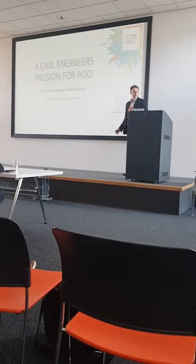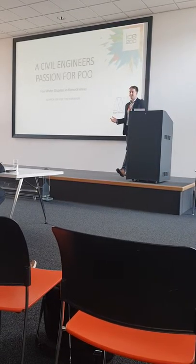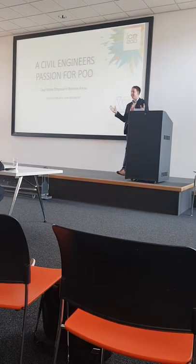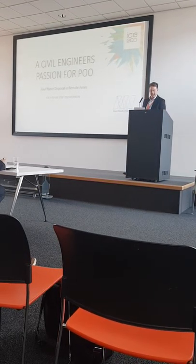Good evening everybody, my name is Tom Wilkinson and for my ICP 200 I'm going to discuss civil engineers and passion for food, more specifically fire water disposal in remote areas.